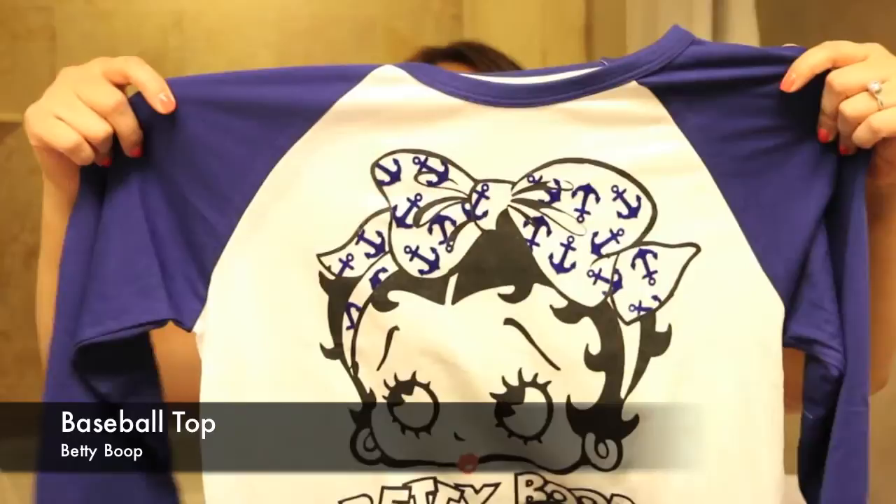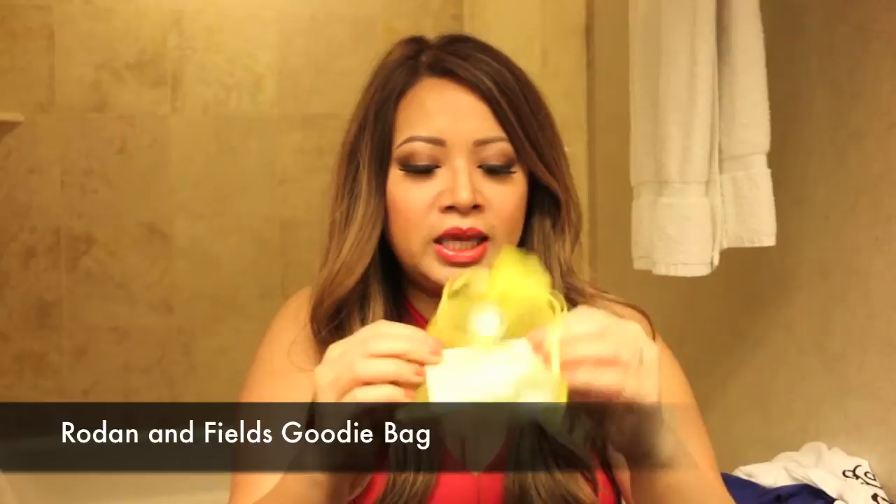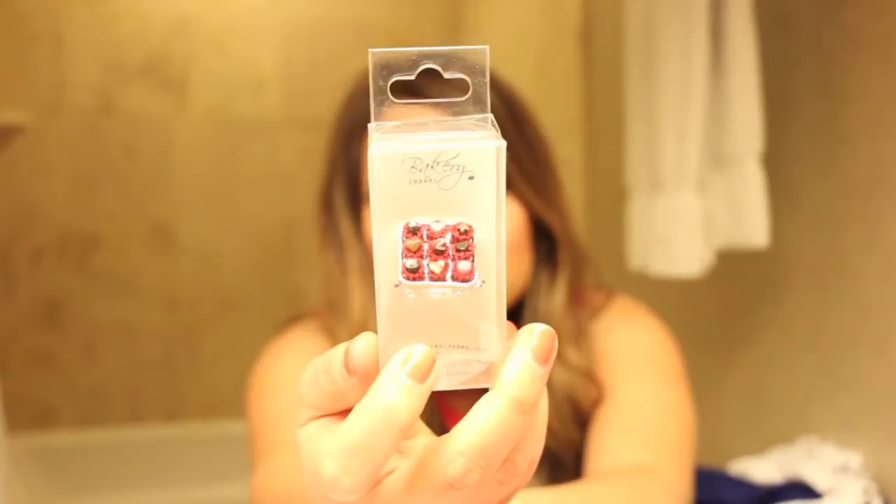We have Summer's Eve cleansing cloths. And here we are — we have a Betty Boop kind of baseball shirt. Very cute, it's in a size large. Love to wear that. Now we have Rodan and Fields. It says 'Get that glow — Rodan and Fields, changing skin, changing lives.' They gave us some samples. I haven't tried their brand, don't know very much about them, but I see a lot of people joining their team. And here is Bakery Charms — how cute is this? I think these charms you would put them around your wine glass. It's a cupcake tray filled with cupcakes, and look how detailed that is. Isn't that so adorable? I need to get the whole collection.